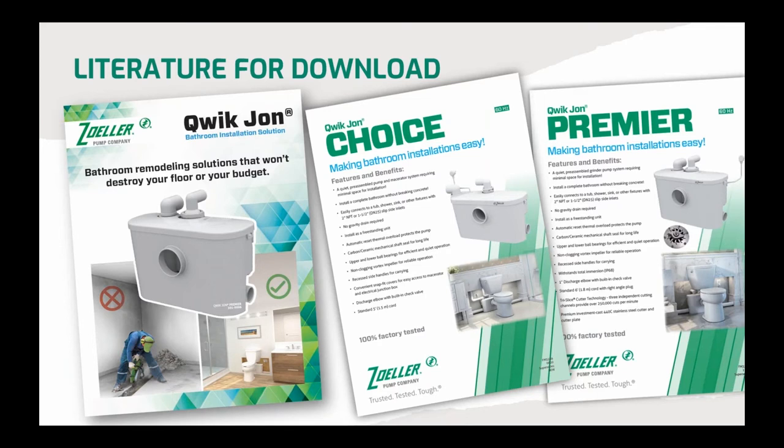As part of today's webinar, we've got five pieces of literature available for download, so be sure to check those out before you sign off. For an introduction to our Quick John product line, we have a four-page brochure that includes most of the information I'm going to cover in the webinar. More detailed information about the Choice and the Premier can be found on the sales slicks available for download, and all of these are also available on our website.